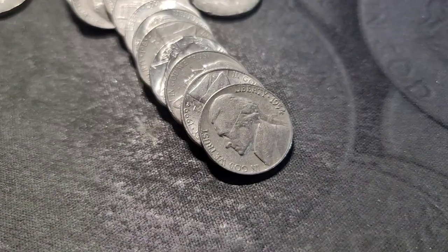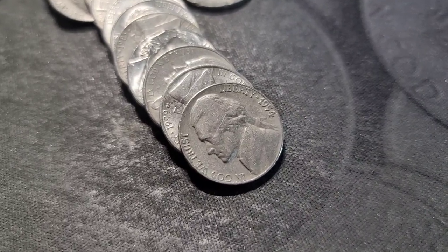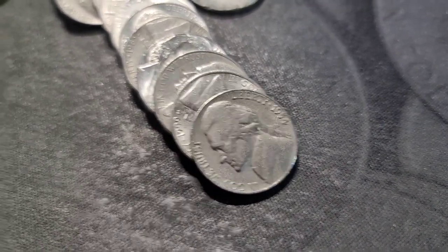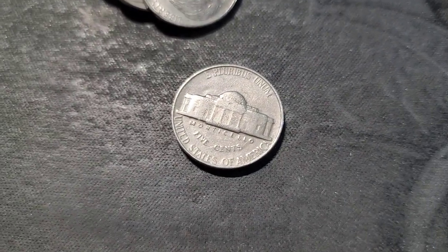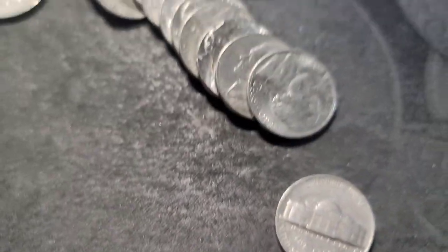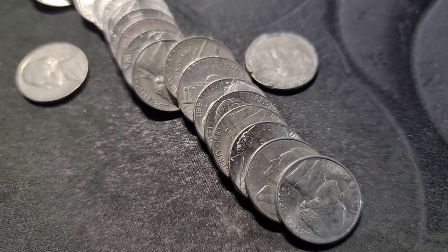Still on roll 12, and the coin right behind the 1942 was a 1954. I don't know if we saw the mint mark — if there was any, it was out of Philly. Let me keep going.